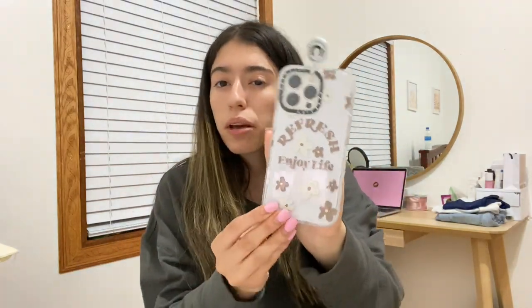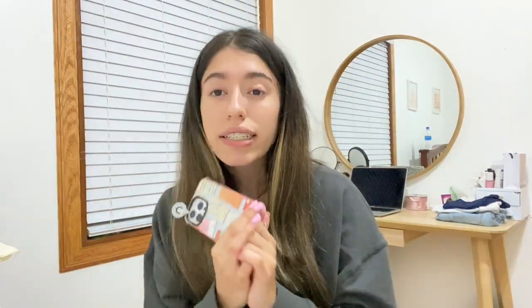The next phone case is a really cute clear case giving spring vibes — it has little flowers on it, says 'refresh enjoy life,' with brown and beige flowers. I'm really excited to put this on, it'll probably be the first case I put on my new iPhone. Then going on to the last phone case, which is more colorful, it has tags from different places around the world — Chicago, Las Vegas, New York City, Atlanta, and so many more. I customized it to have a pink border on the side. I love that their cases just last so long and can match your style.